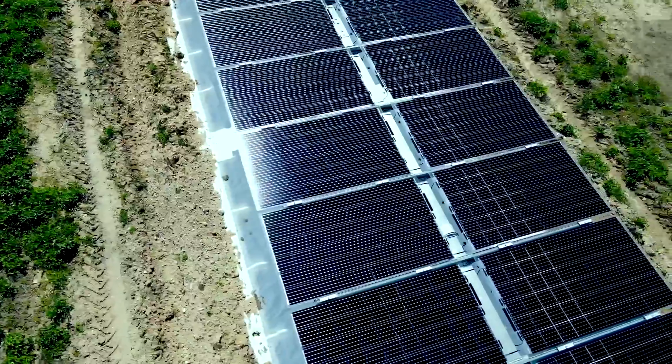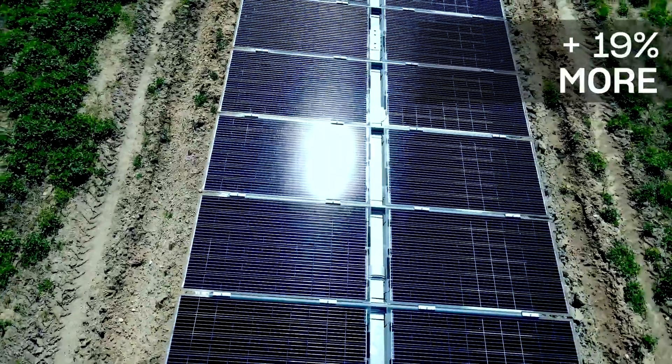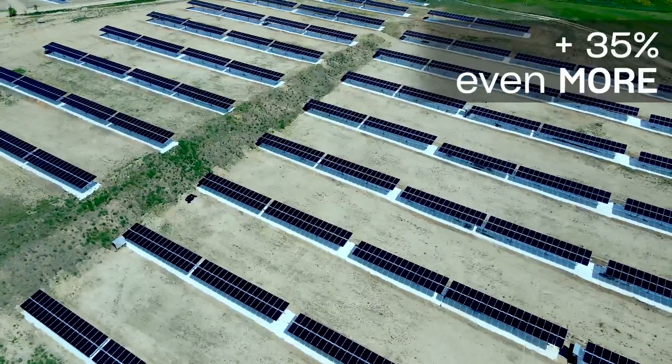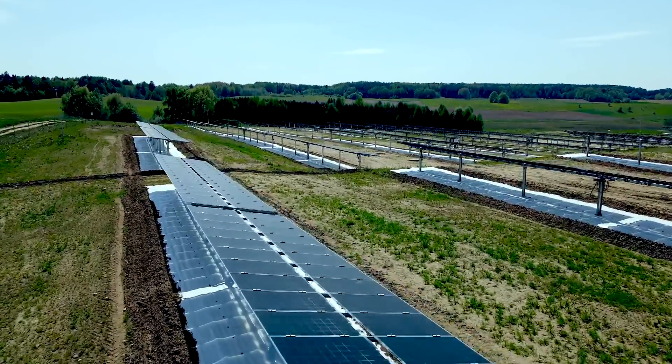We've developed a solution to gain up to 19% more electricity from bifacial solar panels on a flat roof and even 35% more gain from solar panels installed in solar parks. And this is not the end — we are still working on even bigger gains.